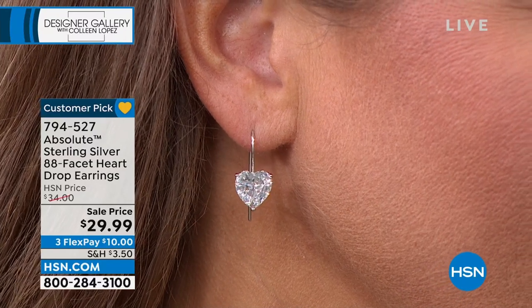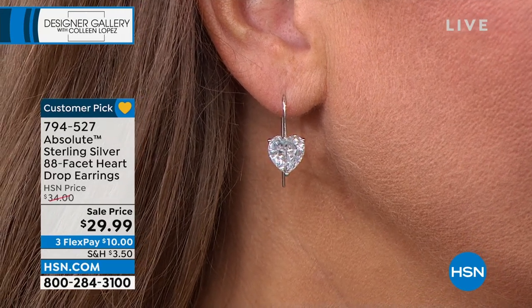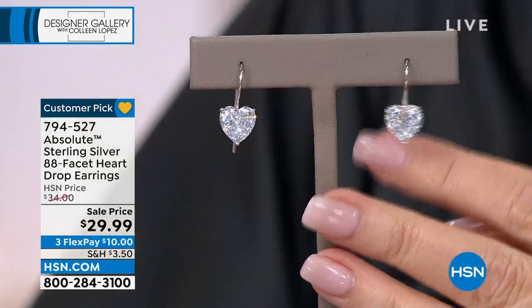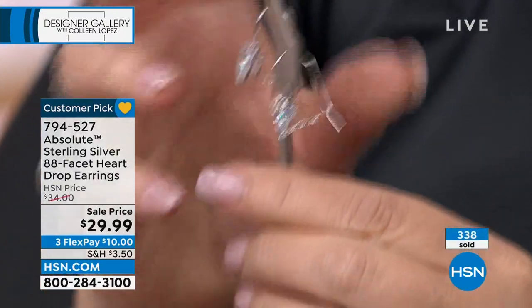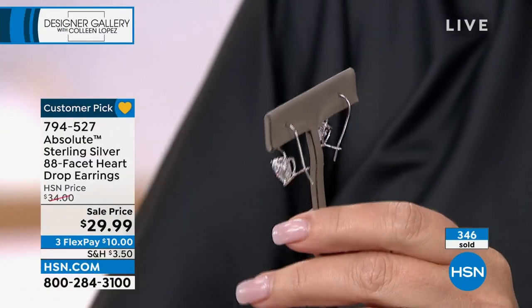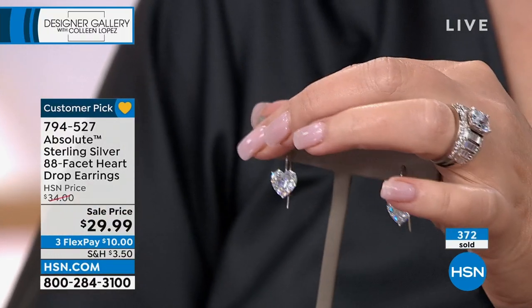It's a modified French wire or modified shepherd's hook, but we gave it a locking mechanism so it's secure in your ear. There's nothing worse than a French wire that slides out. The post goes through your ear, then you just click — snap — it clicks right in and it's secure. It's really probably one of the easier earrings to put on. Easy on, really secure, easy off, and so balanced.